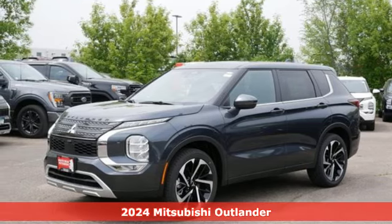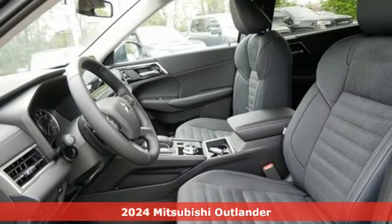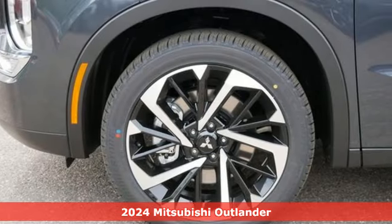Here's a new 2024 Mitsubishi Outlander. Mitsubishi, pursue your passion. It's well equipped with the features you need.